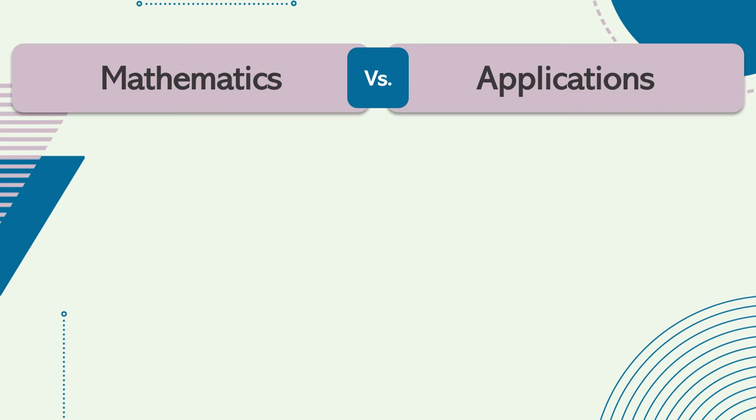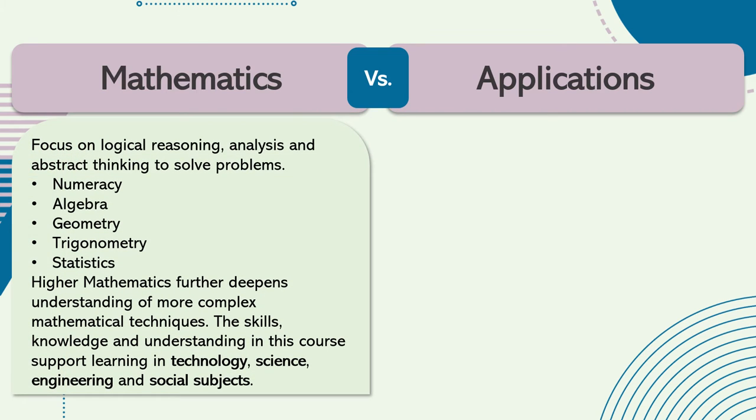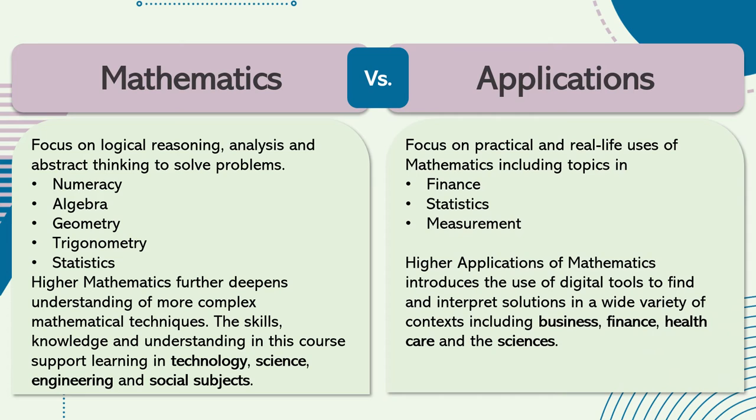A common question is what the difference is between studying courses in maths versus applications of maths. Maths focuses on logical reasoning, analysis and developing abstract thinking to solve problems. It includes topics such as algebra, geometry and trigonometry. Applications of maths, on the other hand, focuses on practical and real-life uses of maths, including topics in finance, statistics and measurement.